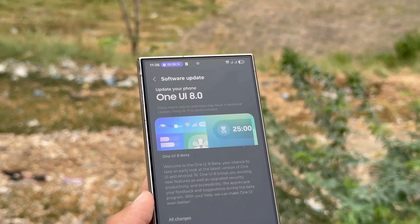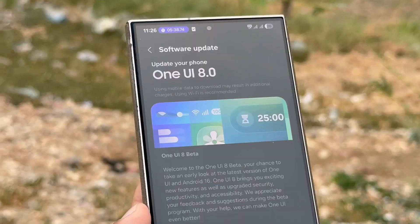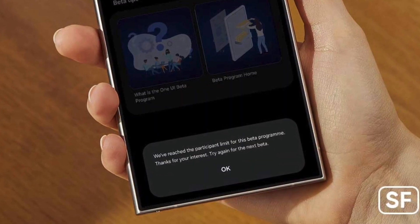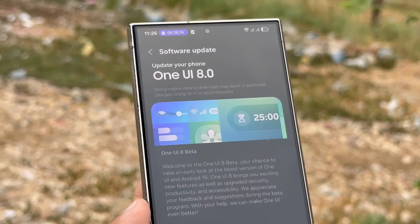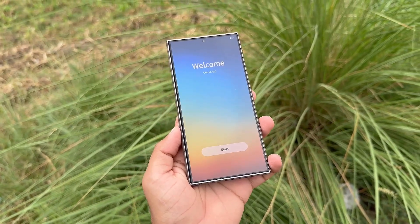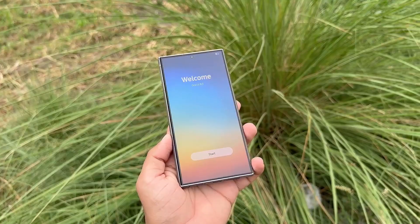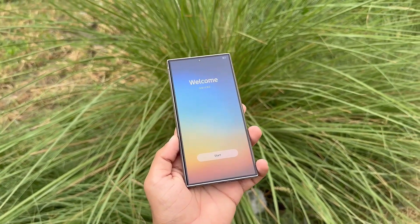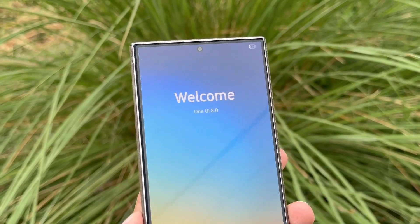Galaxy S24's One UI 8 beta in India hit full capacity before anyone could even join, sparking confusion and outrage. Samsung's One UI 8 release is once again surrounded by drama. Just hours ago, Samsung opened beta registrations for the Galaxy S24 series, Z Fold 6, and Flip 6 — only to shut them down, with India's slots closing before a single user could sign up.